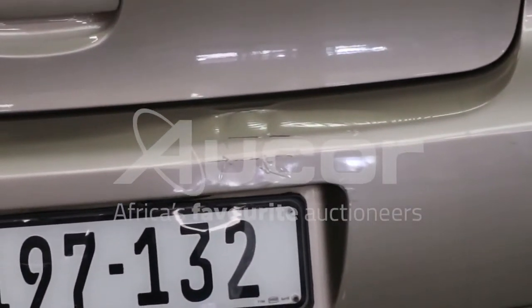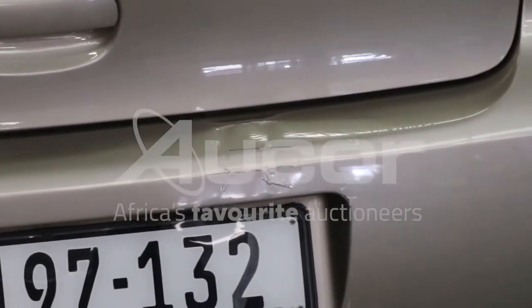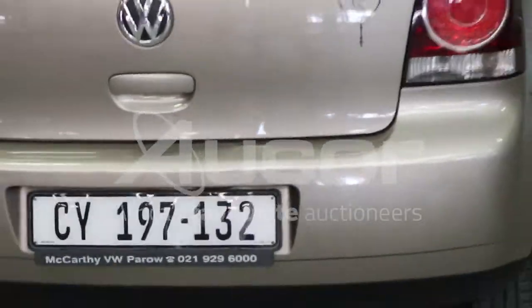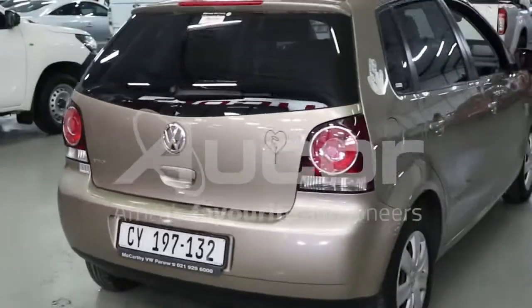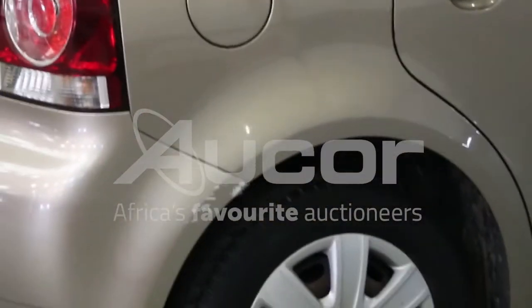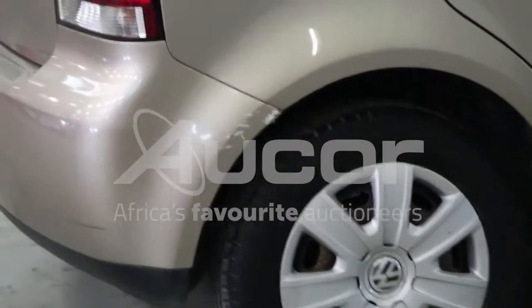There's some damage to the right-hand side, at the back of the vehicle on the bumper, just below the boot. We also note some scratches and damage to the right rear fender and bumper above the wheel.